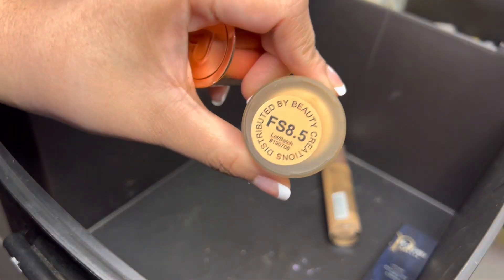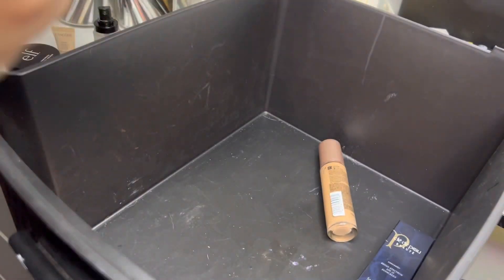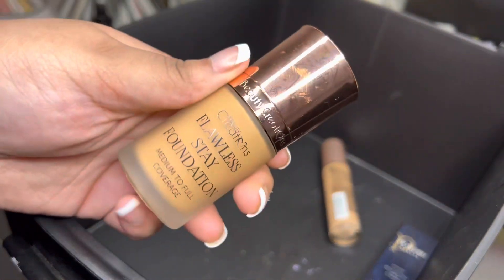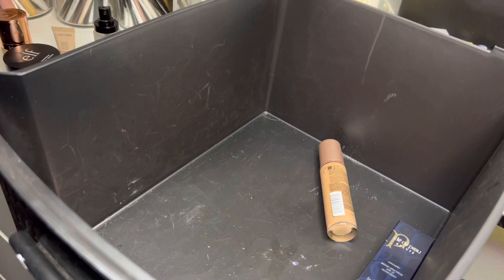Next we have the Beauty Creations Stay Flawless foundation in shade 8.5. I still haven't used this foundation, so I'm really excited to give it a try. I am going to keep it.